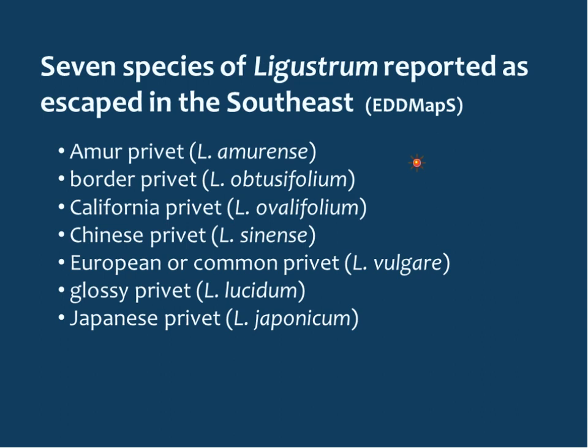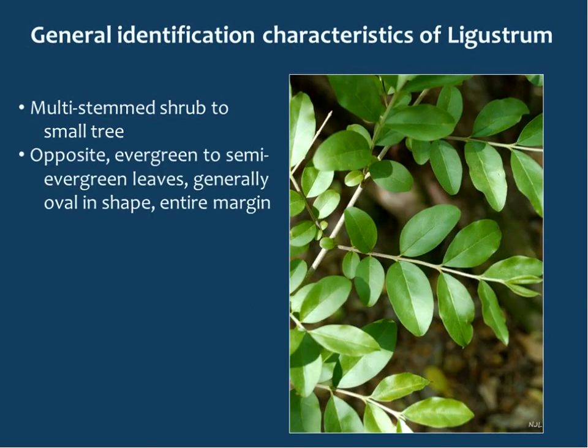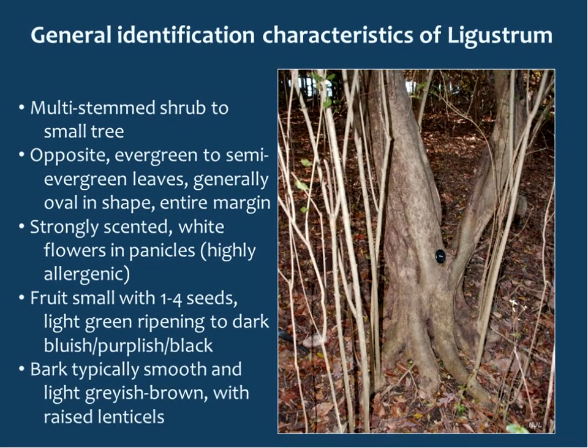General identification characteristics of ligustrums: they tend to be multi-stemmed shrubs to small trees. They all have opposite, evergreen to semi-evergreen leaves, generally oval in shape with an entire margin. They have very strongly scented white flowers in panicles and are highly allergenic. The fruit is small with one to four seeds, light green when immature, turning dark purplish or bluish black. The bark is typically very smooth, light grayish-brown with raised lenticels.